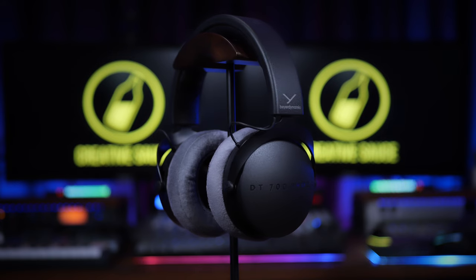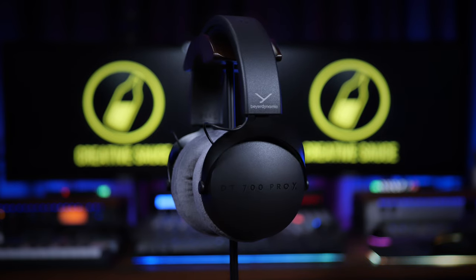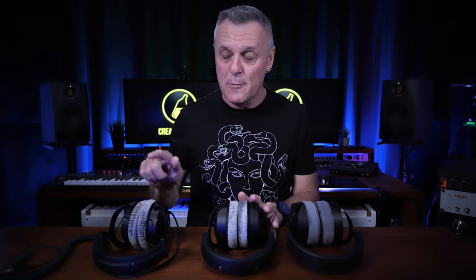It's difficult to talk about these new headphones without also talking about some headphones they released in 2021 — the DT700 Pro Xs. Not 770, 700. Before we get into what's different about the new headphones, I really think we need to quickly recap on the DT770 Pros.